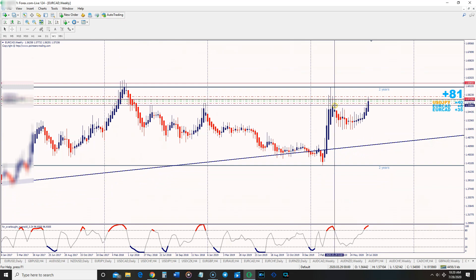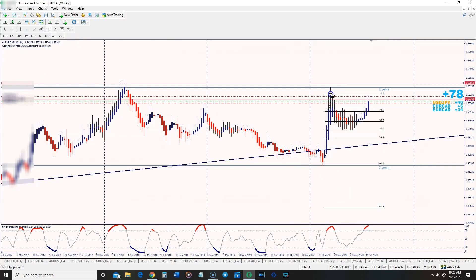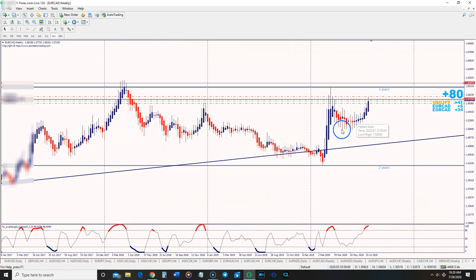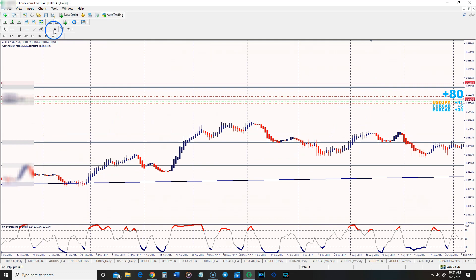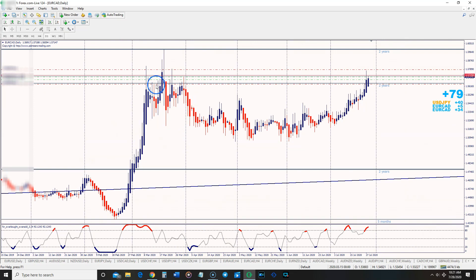On the weekly time frame, price is bullish. It came up, gave a retracement — probably around a 50% pullback if we run a Fibonacci — to continue in the direction of the overall trend. Price is going up on the weekly. Top-down analysis ensures all time frames are telling us the same thing. Price went up, pulled back, then started going up again.